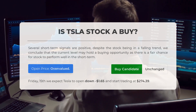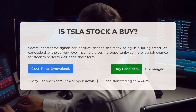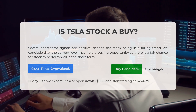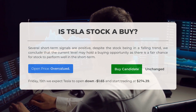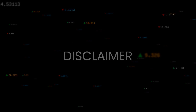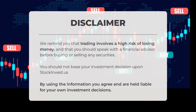After analyzing the volatility and movements for the last trading day, our systems find that the current price is overvalued. For trading on Friday September 15th, we expect Tesla to open down minus $1.65 and start trading at $274.39. We remind you that trading involves a high risk of losing money, and that you should speak with a financial advisor before buying or selling any securities. You should not base your investment decision upon StockInvest.us.